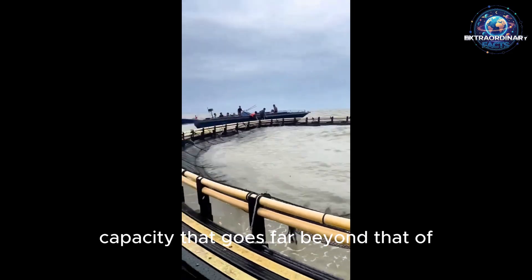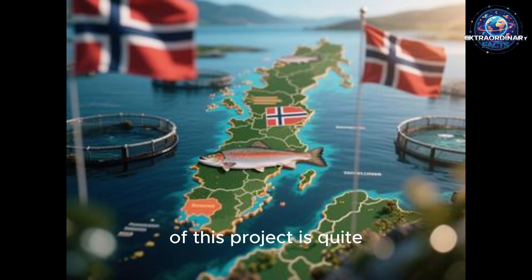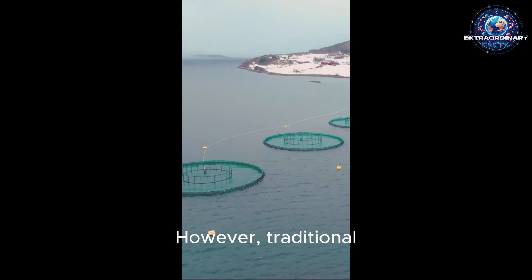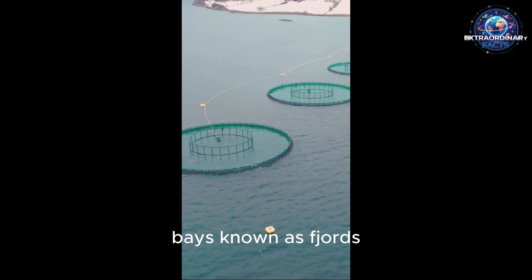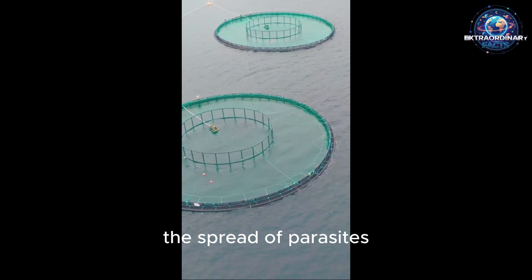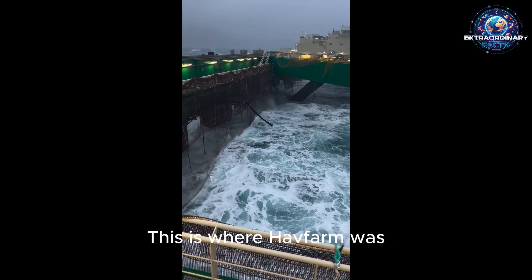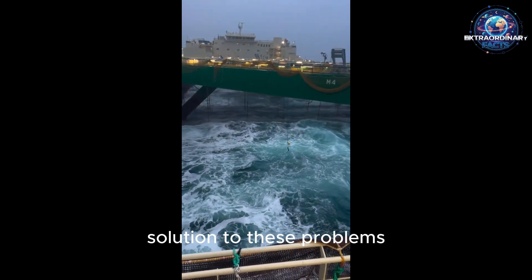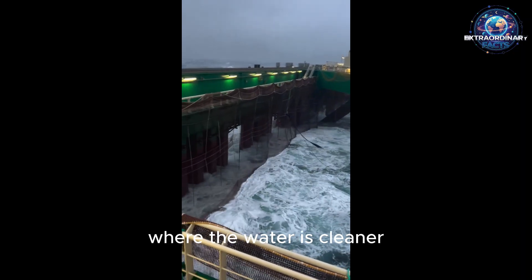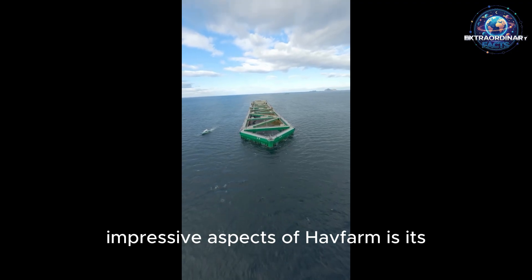These figures point to a capacity that goes far beyond traditional fish farms. The reason behind this project is quite significant — Norway is a world leader in salmon farming. However, traditional farms are usually established in sheltered bays known as fjords. Over time, this increases environmental pressure, contributes to the spread of parasites such as sea lice, and raises the risk of diseases. Havfarm was designed as a solution: why not move fish farms out into the open sea, where the water is cleaner and the currents are stronger?